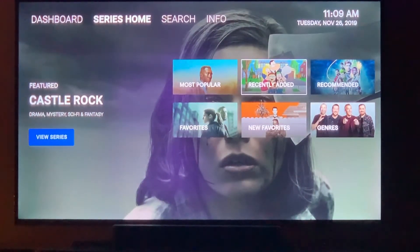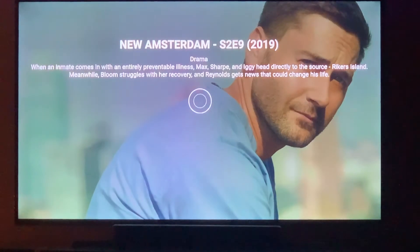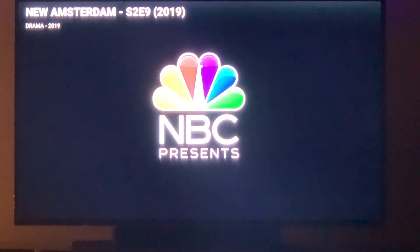In TV Series, you have your most popular, recently added, and new episodes. We just added a couple of new episodes here and you can go into them and quickly watch them.